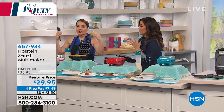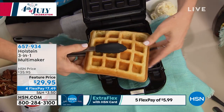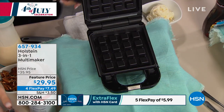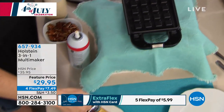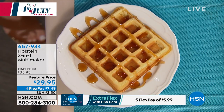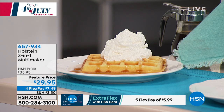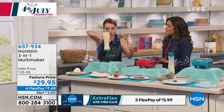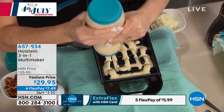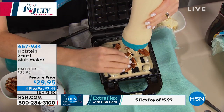Starting with waffles — perfectly made, browned on both sides. Imagine this morning for Fourth of July, if you had visitors, you could pop out some waffles. You can do lots of different flavors, different types of batters — savory or sweet. The batter bottles are back too, available as a set of two for $15.95. You plug this in and in two minutes it's ready to go. The indicator light is red when heating, green when ready — super simple.